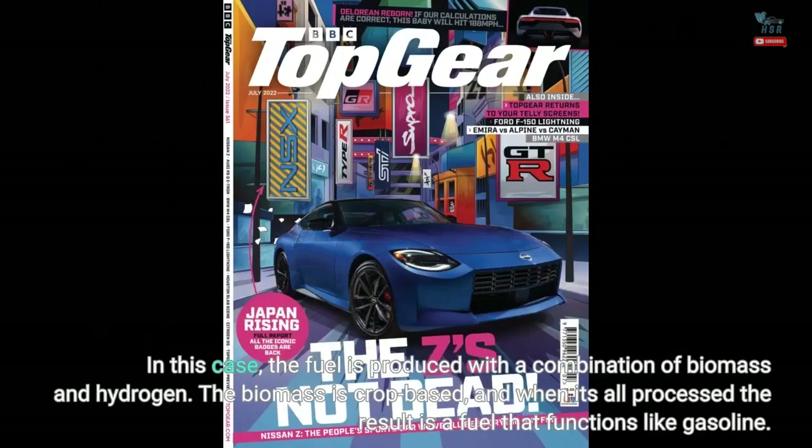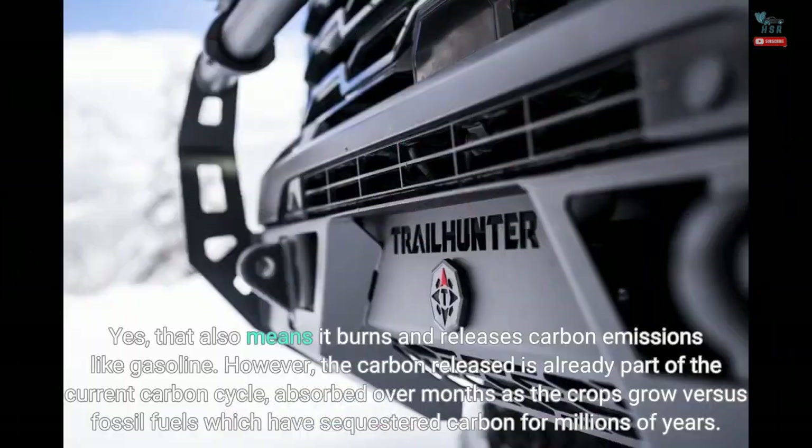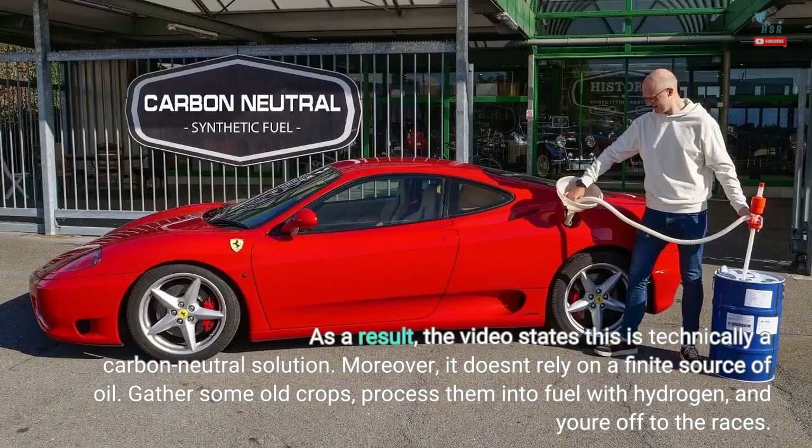In this case, the fuel is produced with a combination of biomass and hydrogen. The biomass is crop-based, and when it's all processed, the result is a fuel that functions like gasoline. Yes, that also means it burns and releases carbon emissions like gasoline. However, the carbon released is already part of the current carbon cycle, absorbed over months as the crops grow, versus fossil fuels which have sequestered carbon for millions of years. As a result, the video states this is technically a carbon-neutral solution.